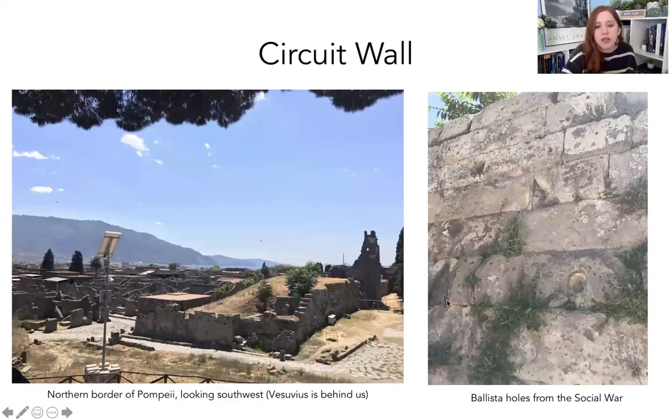Here is the circuit wall. We're standing on a hill just outside the city — Vesuvius is behind us and we're looking southwest. You can see how Pompeii really is on the water, with the bay out there. The wall is marked by towers, which is another good defensive feature, and then there would have been a gate to control entry. Something cool: we actually see evidence from the Social War on the circuit wall. Those round holes you see are ballista holes — from the Romans trying to get into the city — and they were apparently never repaired from around 80 BC, so you can still see them today.